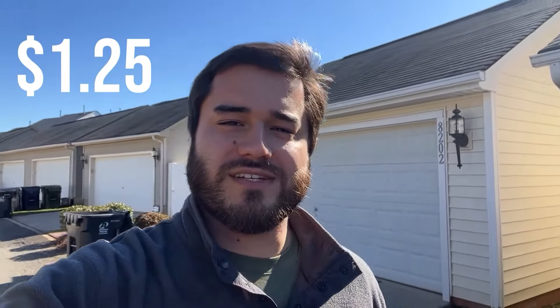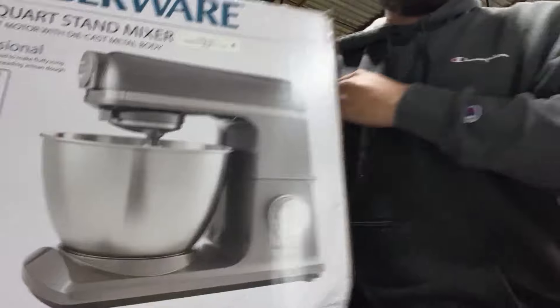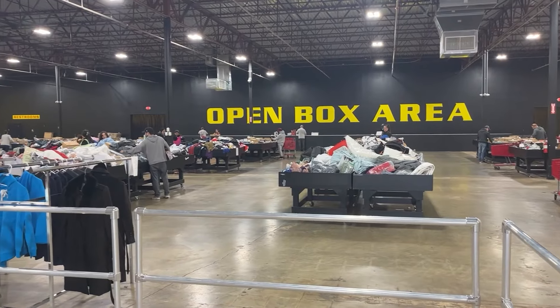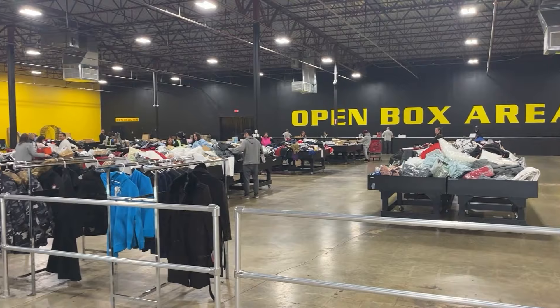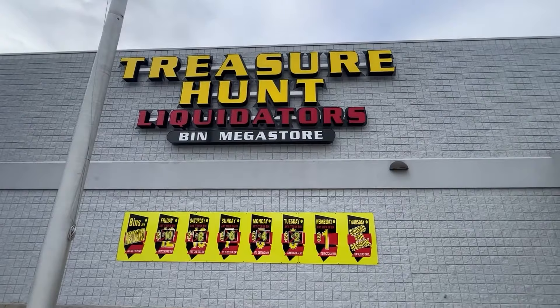I have been taking $1.25 and turning it into $5,000 with just using an Amazon Returns store. If you don't know what that is, picture a giant warehouse filled with Amazon returns. Every single day is a different price — it starts at Friday at $14 and goes all the way down to Wednesday or Thursday for just $1. All you have to do is run in there and be the first one to find the item.